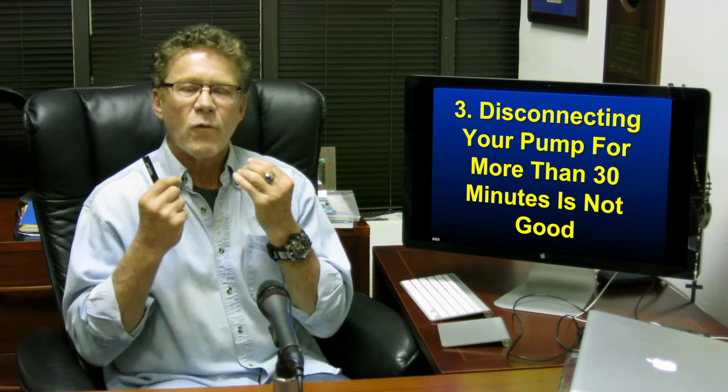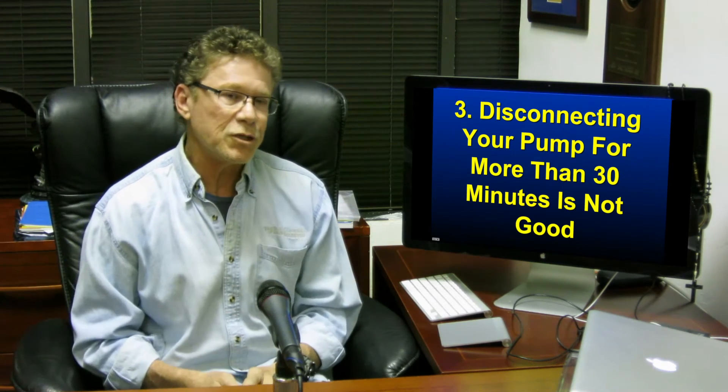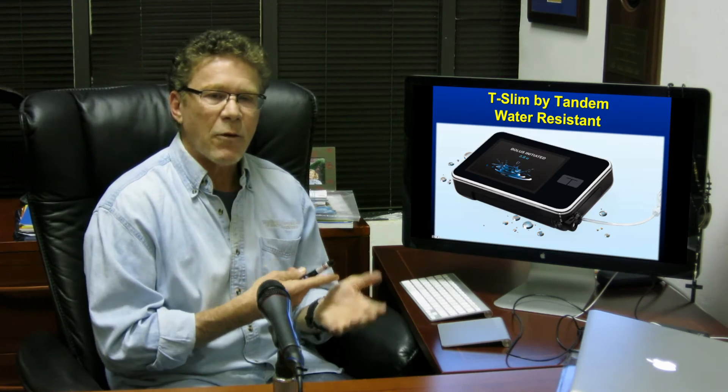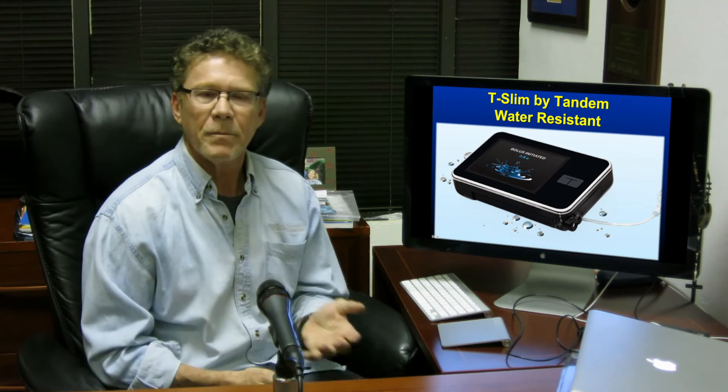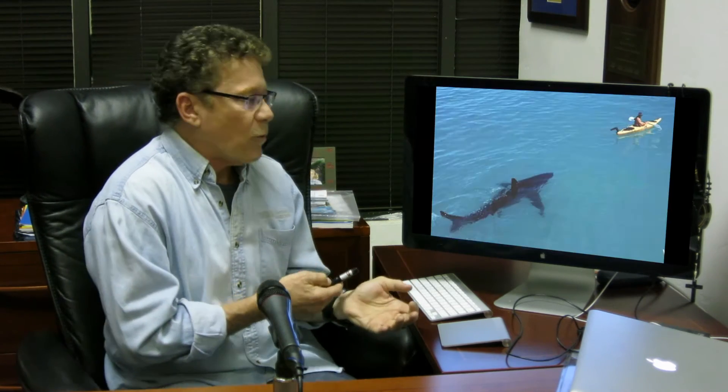Number three: people disconnect their pump for too long. Never disconnect for more than 30 minutes, otherwise your blood sugar starts to go up. A lot of people say they need to shower or go swimming — the new Tandem pump is water resistant, and I feel safe wearing my water-resistant pump even when I'm kayaking.